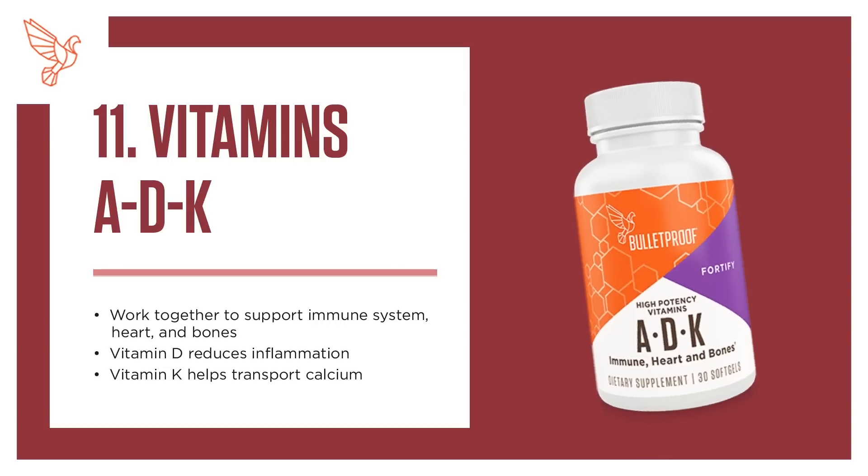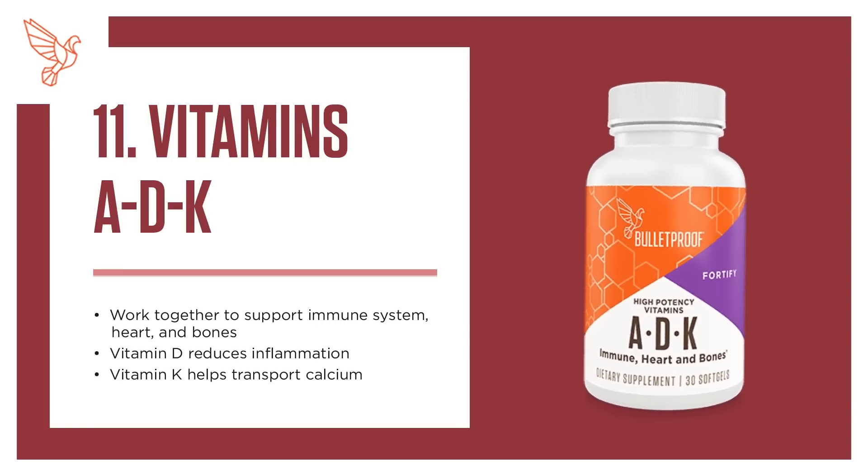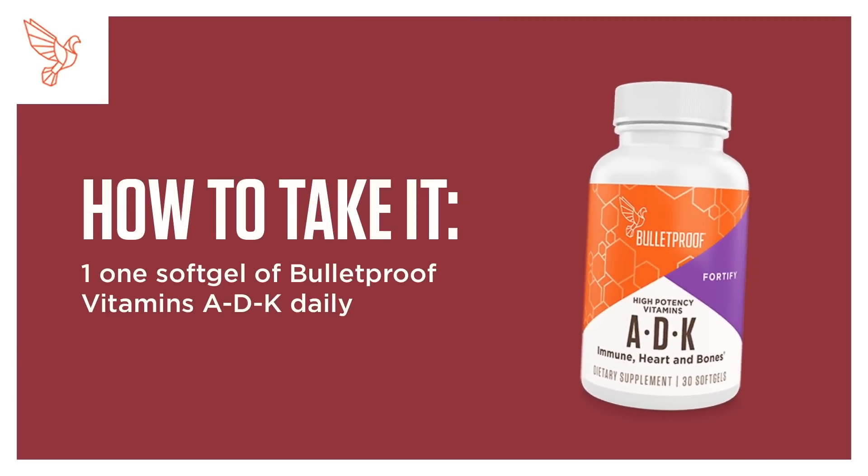11. Vitamins ADK. Work together to support your immune system, heart, and bones. Vitamin D reduces inflammation, and Vitamin K helps transport calcium. How to take it: 1 soft gel of Bulletproof Vitamins ADK daily.